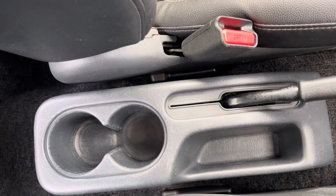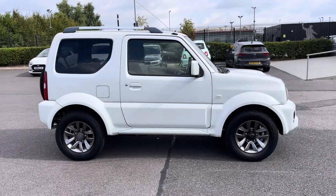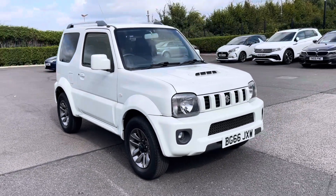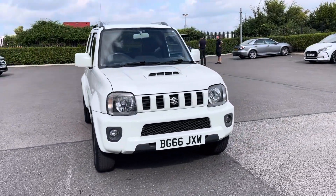Thank you for watching this walkthrough video of the Suzuki Jimny SZ4 four-wheel drive. For any more information on this vehicle, please contact our sales team here at Motormatch Chester.